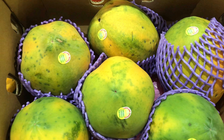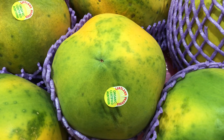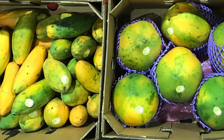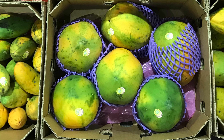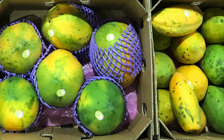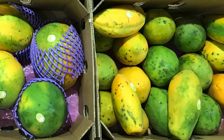Pawpaw is at its best when it begins to feel softer and yield under pressure. The skin turns greeny yellow and it starts to give off a wonderful fruity aroma. Love it or hate it, this fruit has many health benefits, boosting immunity and assisting with digestion to name a couple. Eating it for breakfast is a perfect start to any day.